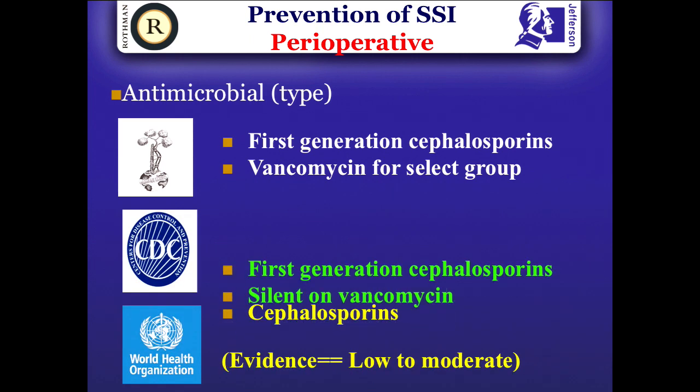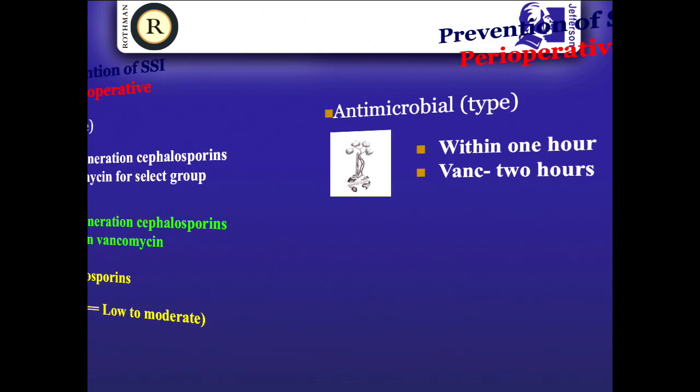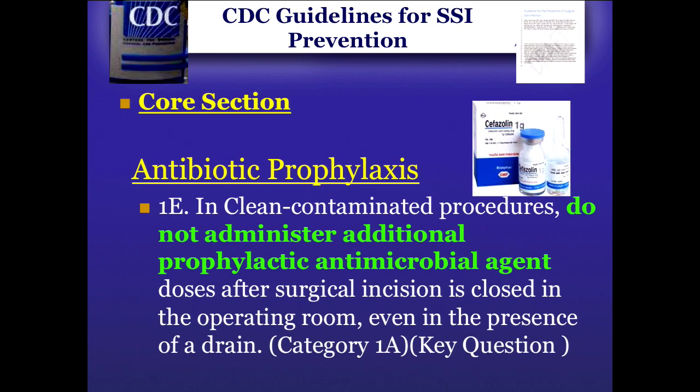For antimicrobial prophylaxis, cephalosporins remain the best antibiotic for total joint arthroplasty patients. It needs to be weight-based at 15 mg/kg — for obese patients you may need up to three grams. It must be given within one hour; that is also the CDC recommendation. Another dangerous recommendation from WHO is to give it within two hours, which is not adequate — it won't have sufficient bioavailability. You should definitely give it within one hour.